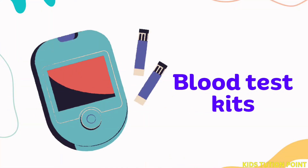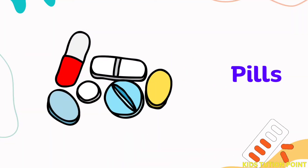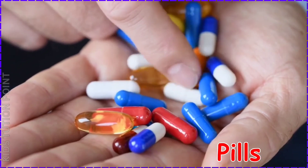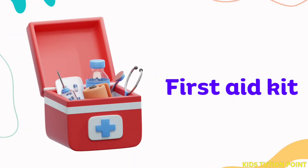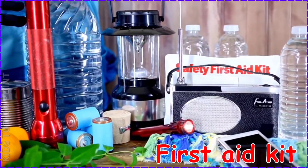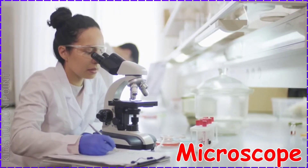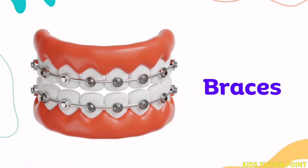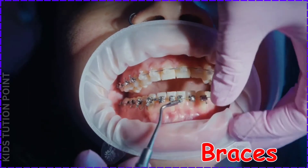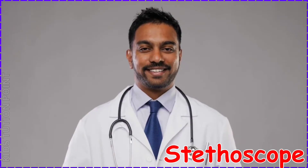Blood Test Kits. Pills. First Aid Kit. Microscope. Braces. Stethoscope.